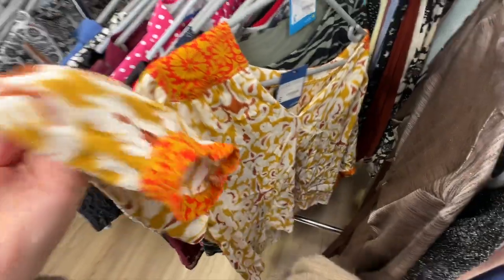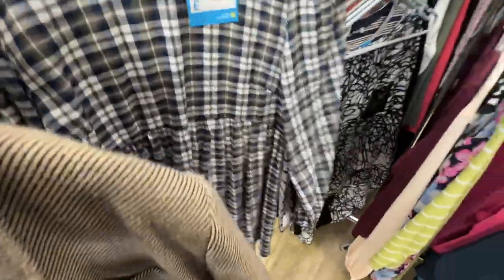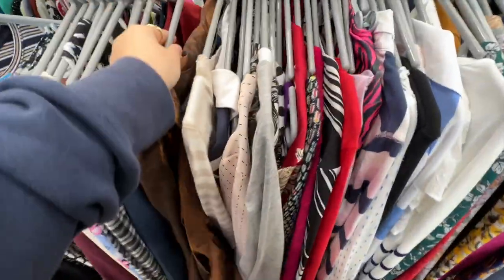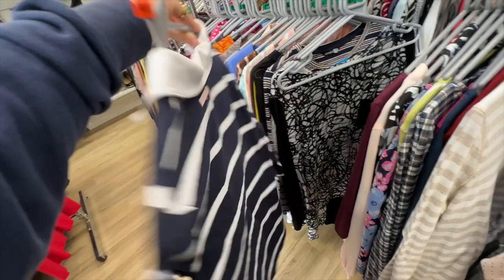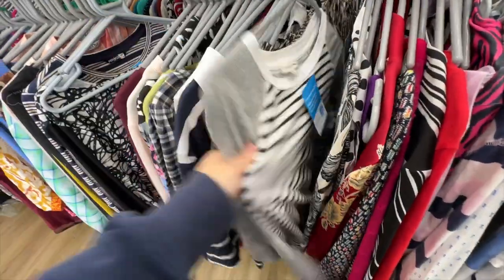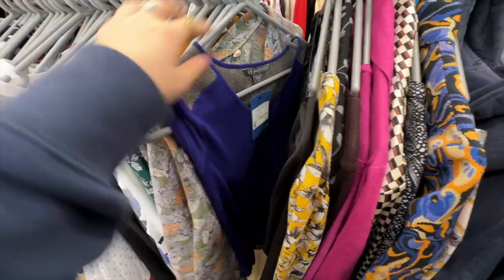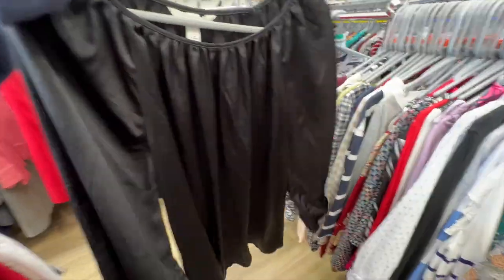I then moved over to look at the tops and there was just so much choice — I just loved it. I pulled out a few bits that I thought were nice. I'm starting to think this is a good way to film my thrifting videos, just to pull out key items so you guys get to see a bit more of the clothing rather than me going through every single item on the rail. Everything was priced from around £3 for t-shirts and blouses, and the most expensive one I saw was about £8 — still a bargain.